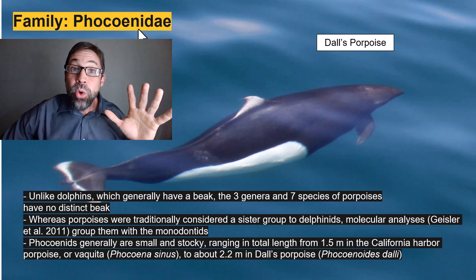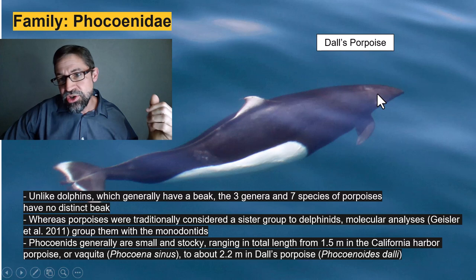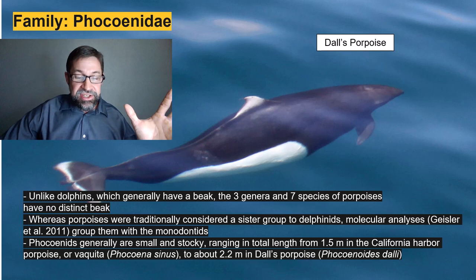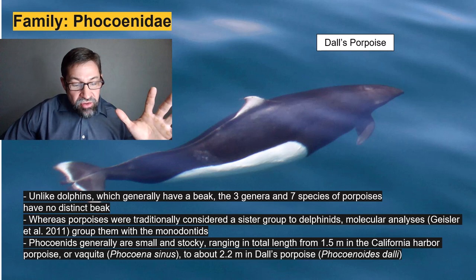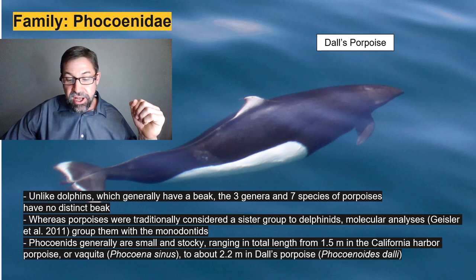Unlike dolphins, which generally have a beak, the three genera and seven species of porpoises in the family Phocoenidae have no distinct beak. Whereas porpoises were traditionally considered a sister group to the dolphin family, molecular analyses have now grouped them closer to the monodontids — the belugas and narwhals. Phocoenids are generally small and stocky, ranging in total length from only about 1.5 meters in the vaquita up to about 2.2 meters in the Dall's porpoise.